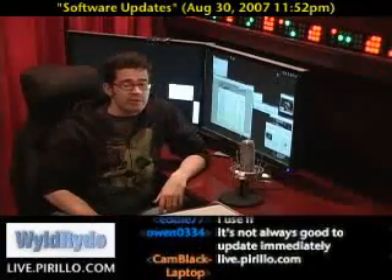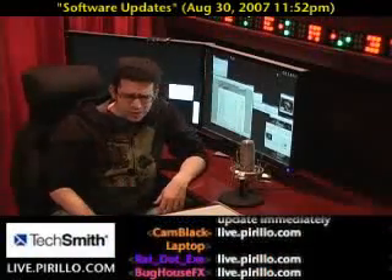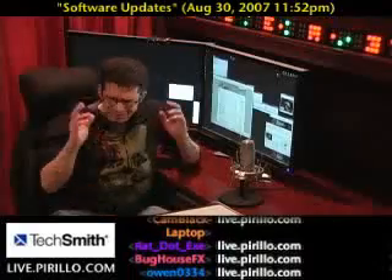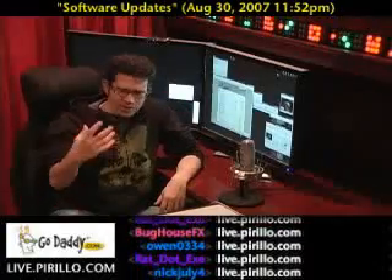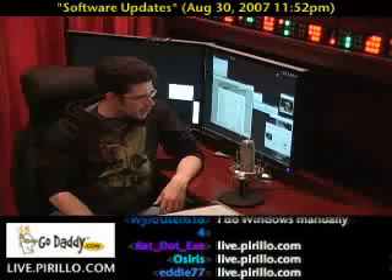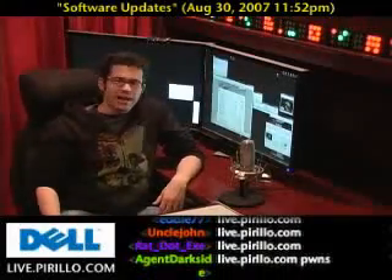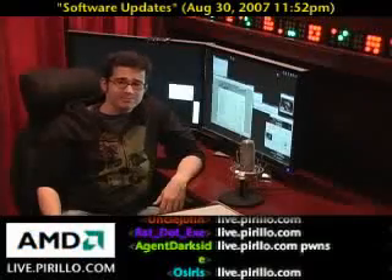If you'd like to become a part of our community at large, participate in some way, even leaving a comment, or send me an email at chris@perillo.com. I love taking the feedback and hearing where you guys are tuning in from. You're also welcome to swing by the chat room anytime, day or night — we're talking live at live.perillo.com. We'll see you later.